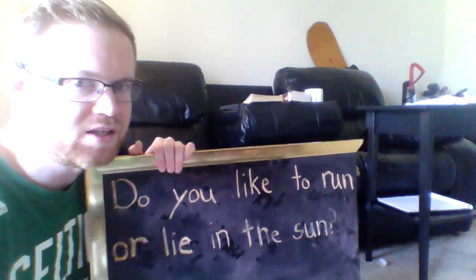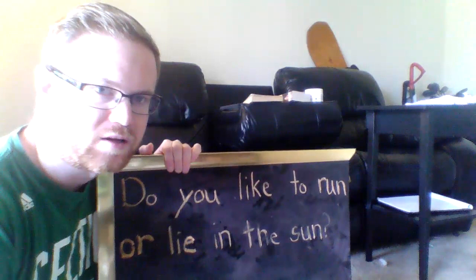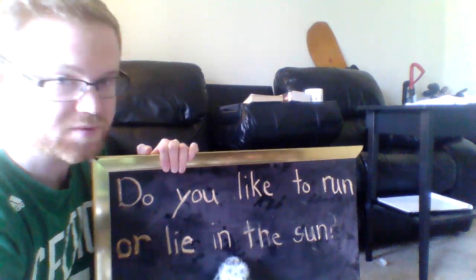We're going to do something a little different today that we haven't done before. First, Baby Echo is going to point to each word as I say it. If you know the word, say it with me. Are you ready? Do you like to run or lie in the sun?